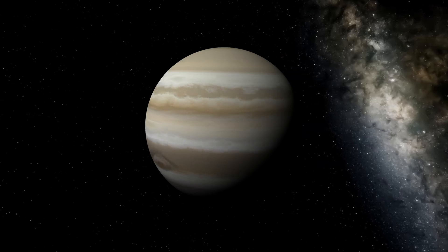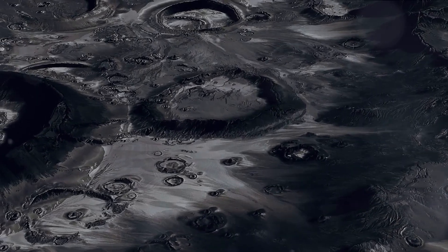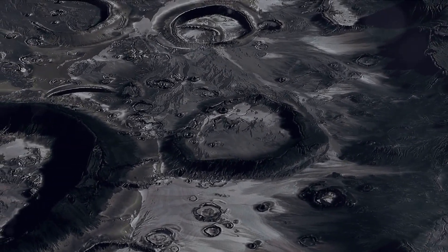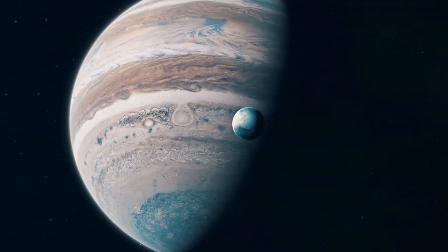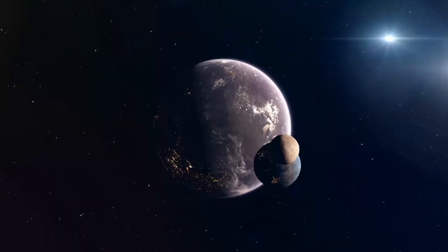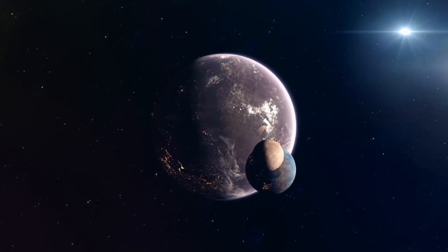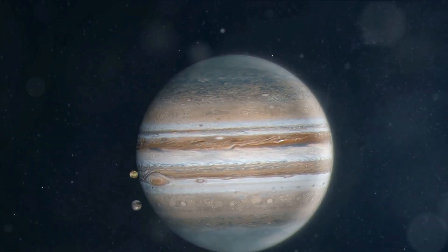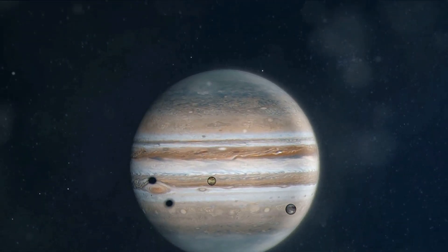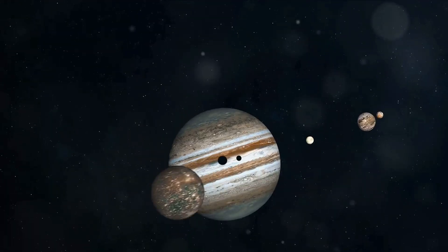Last, but certainly not least, is Callisto. It's the most heavily cratered object in the solar system, a testament to its ancient age. Its surface is a chaotic mix of impact craters and multi-ring structures — a frozen record of the solar system's early history. These four moons, each unique and fascinating, opened our eyes to the dynamic nature of our solar system. They challenged our understanding of what moons could be and set the stage for the multitude of discoveries yet to come.